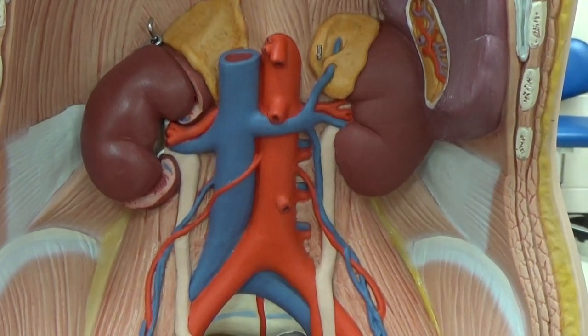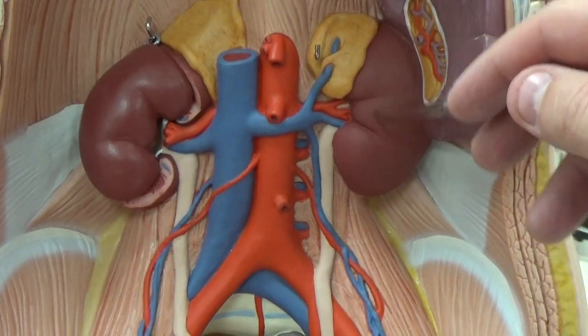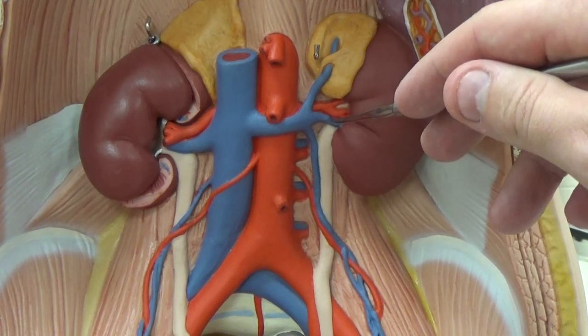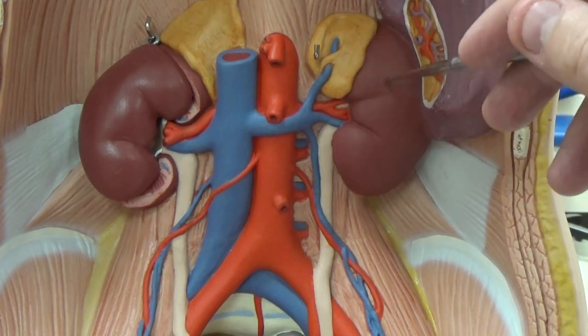We're looking inside the abdomen again. We've got our kidneys here with their individual renal artery and vein, and the adrenal gland sitting on top of the kidney.